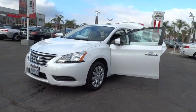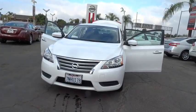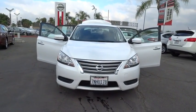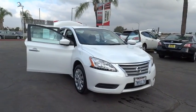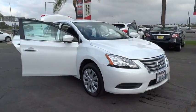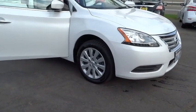The 2015 Nissan Sentra. With its spacious and versatile interior and stellar fuel efficiency, the Nissan Sentra is the obvious choice for anyone who wants to enjoy a stylish and comfortable ride. This vehicle has less than 15,000 miles. Here are some of this vehicle's great options.